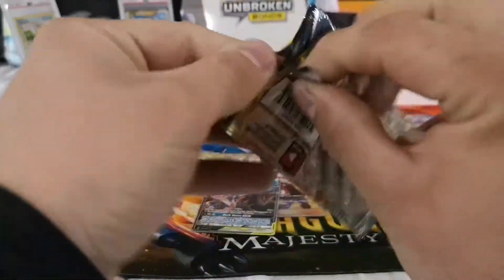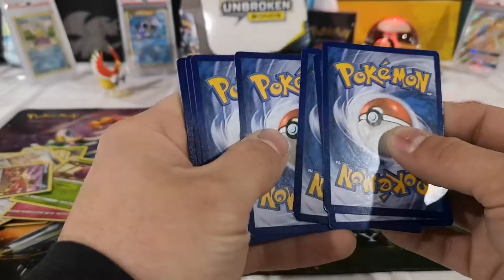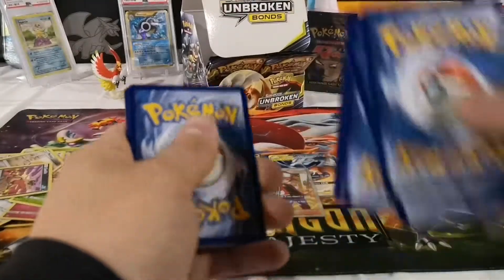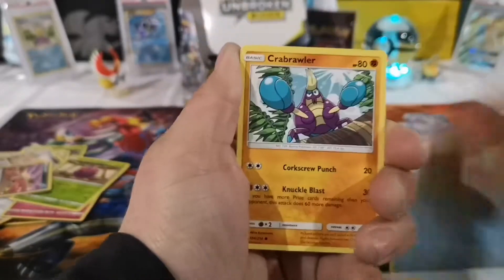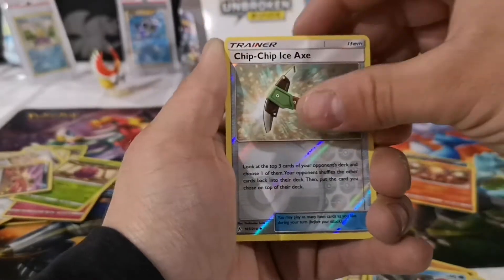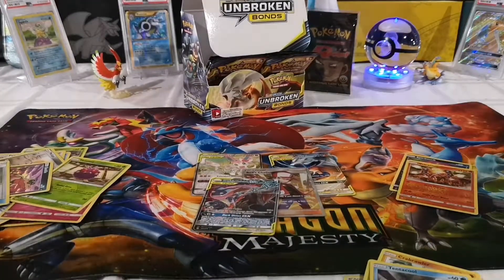The rare is a non-holo Marowak. I want to please y'all and make y'all happy — get those likes, shares, and subscribers. It helps a lot. I get nothing out of it now but the more likes and subs I get, the more cards I'm going to be opening and the more vintage stuff I'll open too. I want to get to the point where I can open a booster box. Chip chip, Ice Axe, and the rare is a non-holo Sandslash.